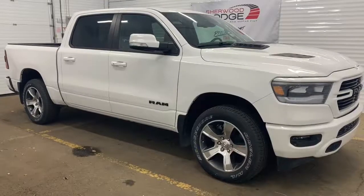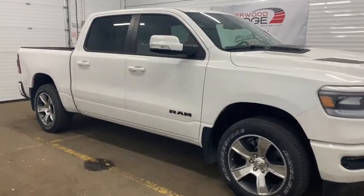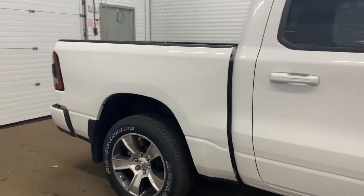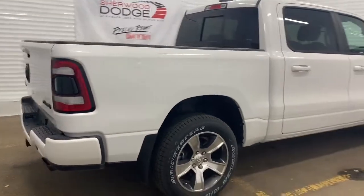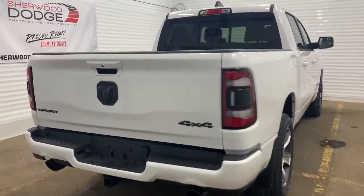Moving down, this Sport does come with 20-inch polished aluminum wheels, power folding side mirrors with supplemental signals, as well as heavy-duty shock absorbers in the front and in the back. This is a crew cab, so it has a five-foot cargo box.